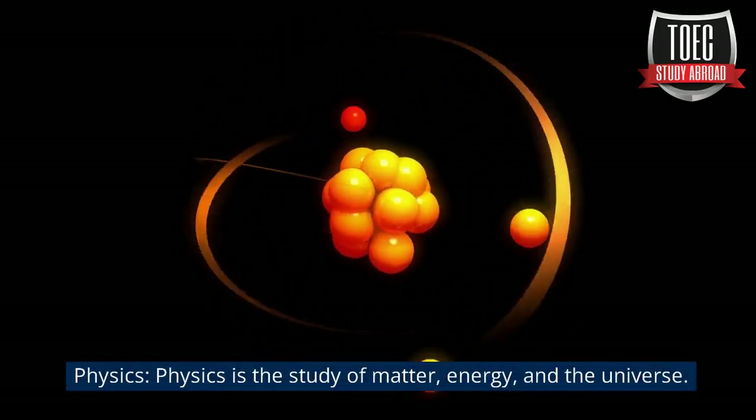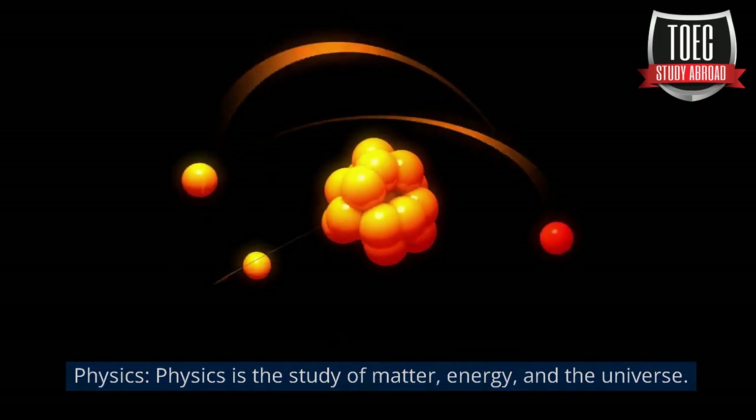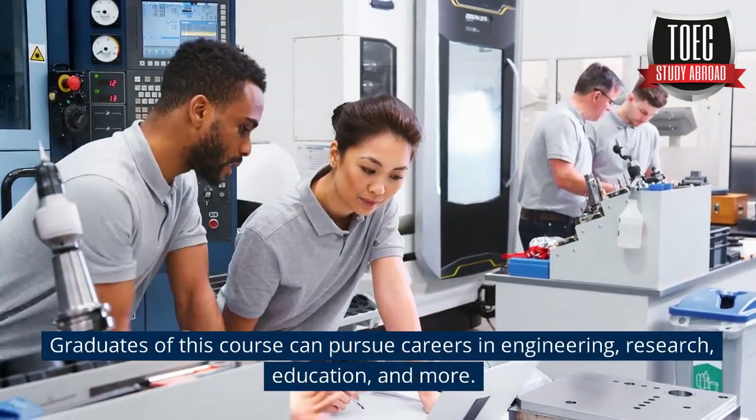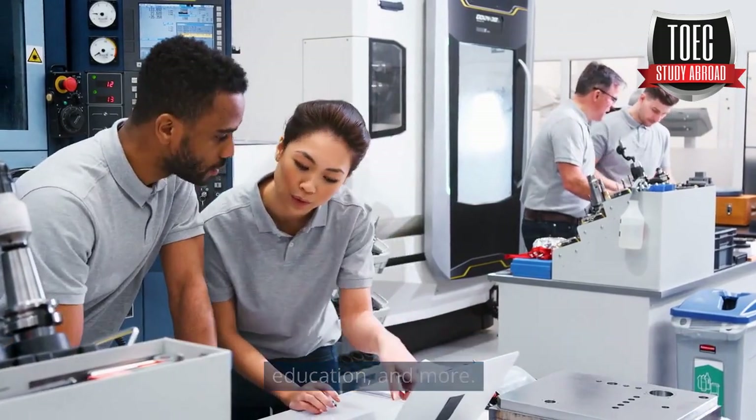Physics is the study of matter, energy, and the universe. Graduates of this course can pursue careers in engineering, research, education, and more.